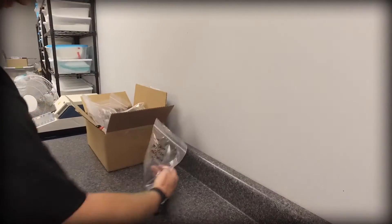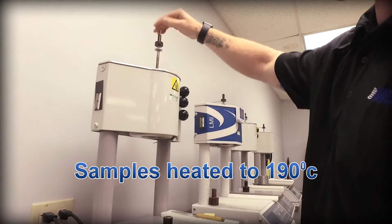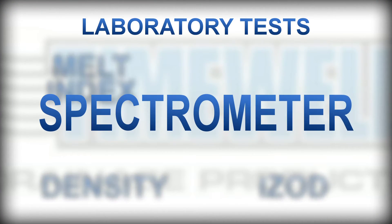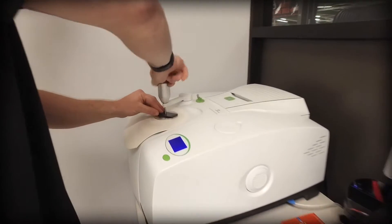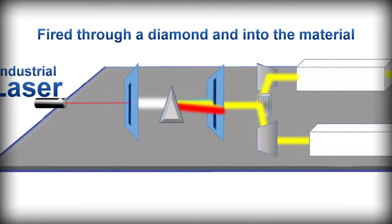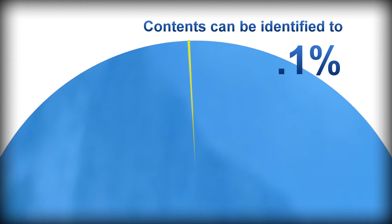The melt flow index test tells us how this material will melt and process in the extruder. After being heated to 190 degrees Celsius, the polyethylene is extruded to determine viscosity. Our spectrometer lets us determine the exact chemical makeup of a sample by firing an industrial laser through a diamond and into the material. This piece of equipment gets so specific that it can identify the contents of a given test sample down to one-tenth of a percent.